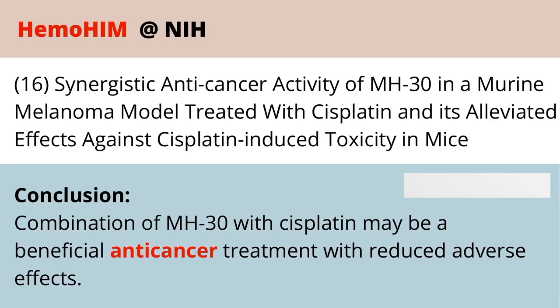Finally, another study shows that Hemohem is beneficial for anti-cancer treatments and helps with reducing the adverse effects of those treatments — definitely another one to look at if that interests you.